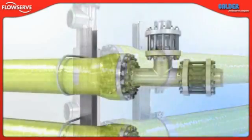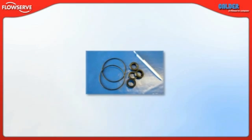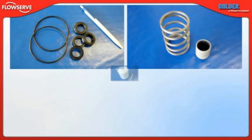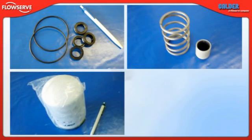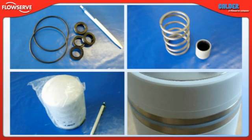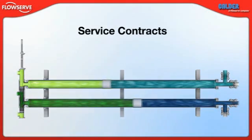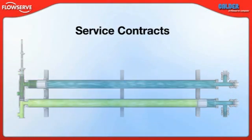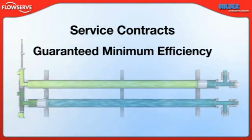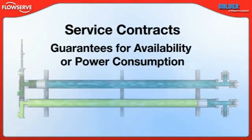Due to its exceptional engineering, the DWIR requires very little maintenance to continue operating at peak performance. Wear is limited to a few inexpensive and easily replaceable parts by design, and all tasks can be performed in the field with standard tools. Annual maintenance costs are exceptionally low — approximately 1% of the capital investment. FlowServe offers service contracts that keep maintenance costs under control and even guarantee minimum efficiencies for key equipment, including the DWIR. These contracts can be designed to suit specific needs and may include availability or power consumption guarantees as well.